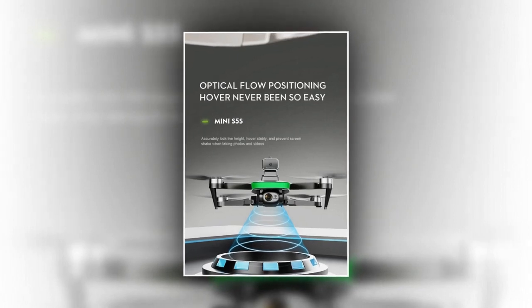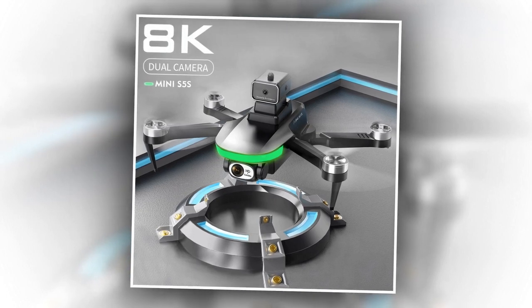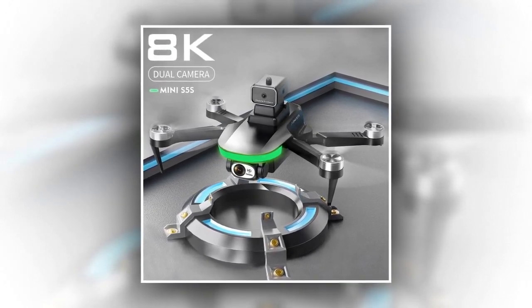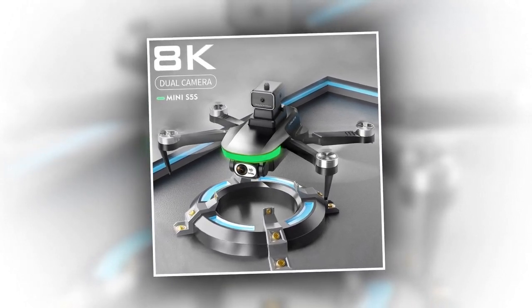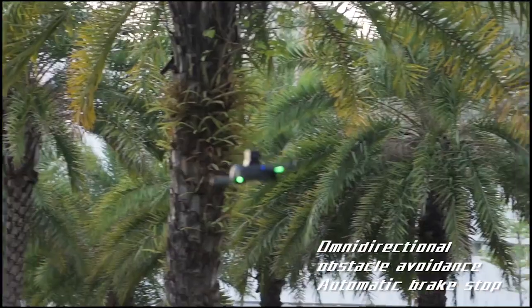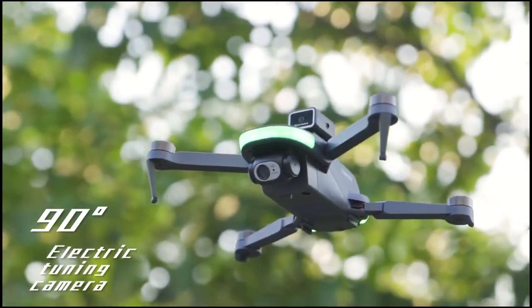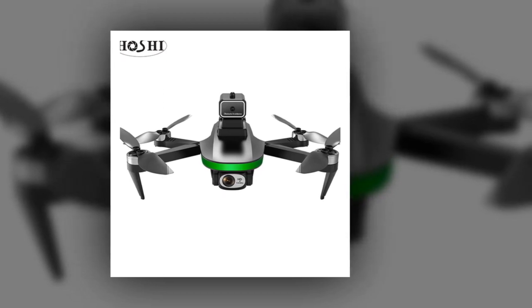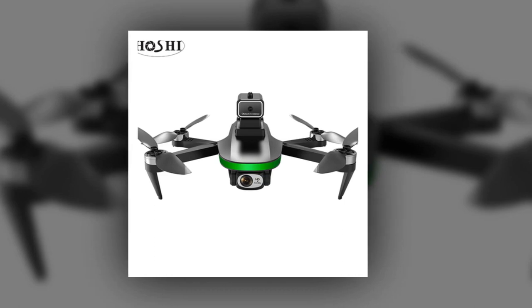It has intelligent one-button control — you will get one-button take off and landing, and also an emergency stop. One-click operation allows novices to control it quickly. With its 2.4 GHz high-definition image transmission, you will be able to enjoy real-time pictures from far away. It has gesture photography with automatic recognition — you can aim at the camera of the aircraft, compare the corresponding gestures, and after identification it will work automatically. Other features like waypoint flight, headless mode, and one-click tumble are also provided.